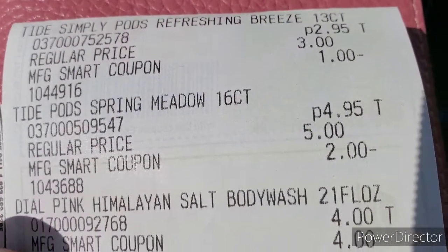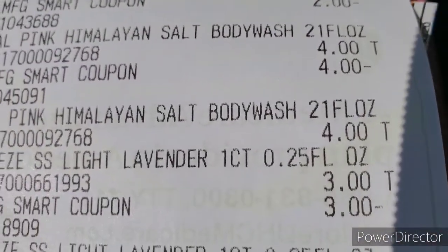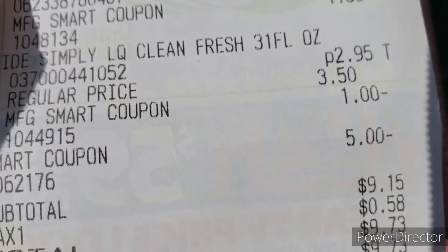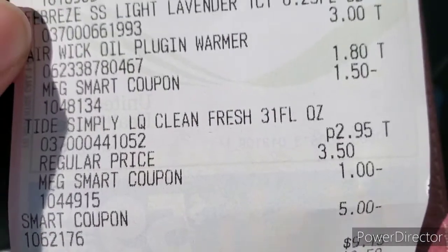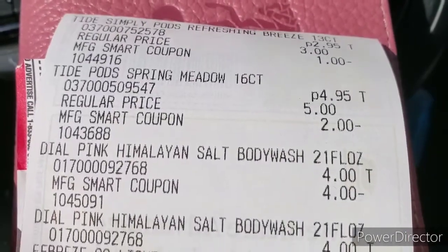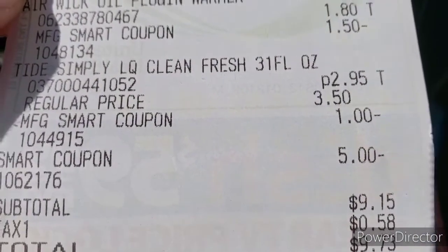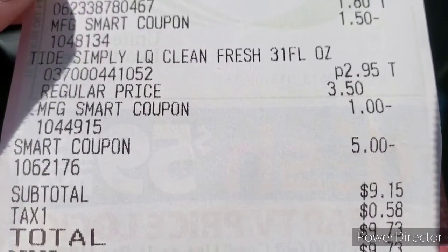It is a super sunny morning here in Connecticut, so I apologize if this is hard to see. All of my coupons came off no problem, which was awesome. That $5 off of $25 came off and my subtotal was $9.15 — down from $26 and some change before tax. We have some great savings today at Family Dollar. I'm heading over to Dollar General so wish me luck and stay tuned. Thank you so much for watching — please like, share, comment, and subscribe if you haven't.